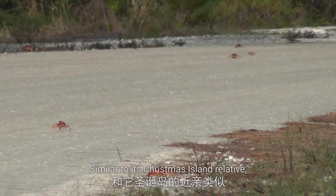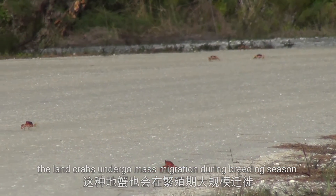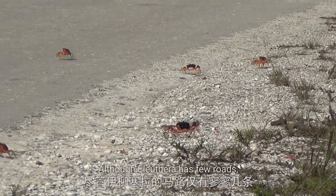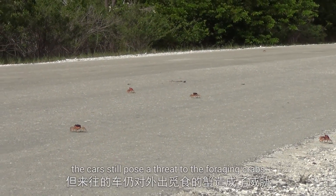Similar to its Christmas Island relative, the land crabs undergo mass migration during breeding season. Although Ilustra has few roads, the traffic still poses a threat to the foraging crabs.